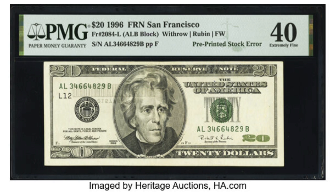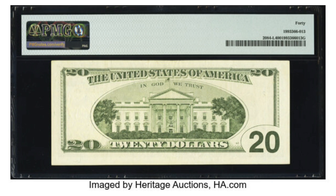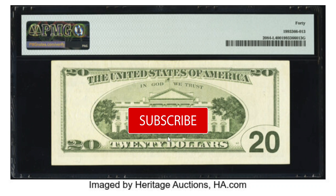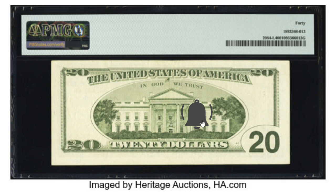The bill we will talk about in this video is this $20 bill, a 1996 Federal Reserve Note. The error you see on this bill is called a pre-printed stock error. This error is extremely rare and is listed in the fourth edition of the BART error book, which states that to qualify as a pre-printed stock error, the first, second, third, or security printing must rest on top of an underlying and extraneous image.